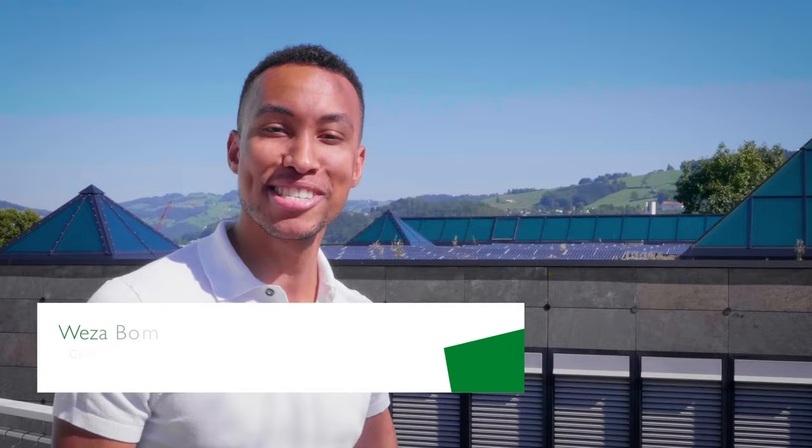Hi there, I'm Weza. I'm one of the students here at the University of St. Gallen and the founder of the African Association. Let me give you a campus tour.